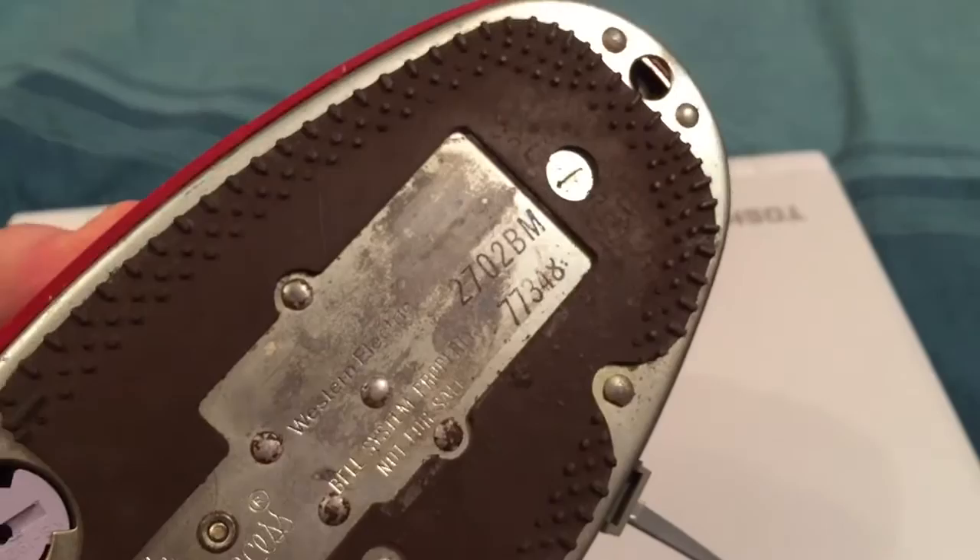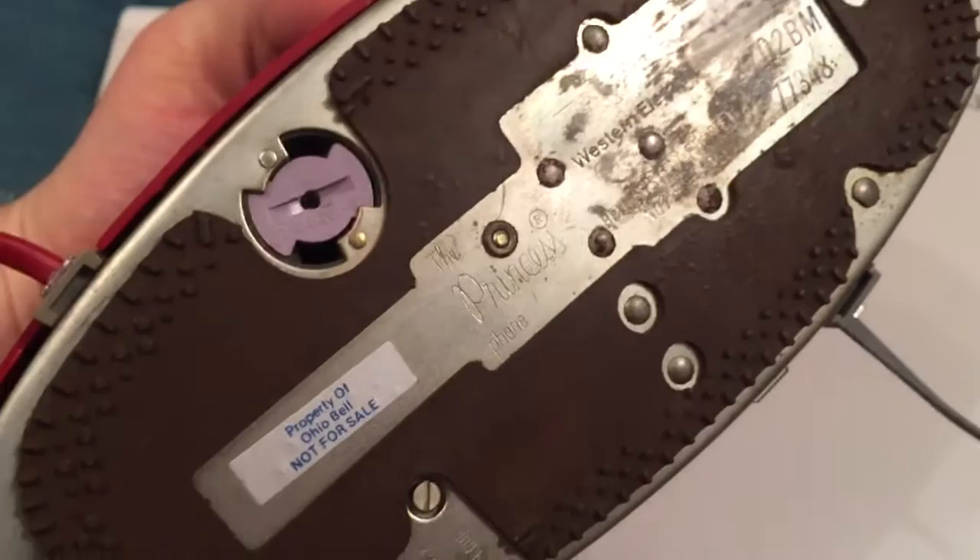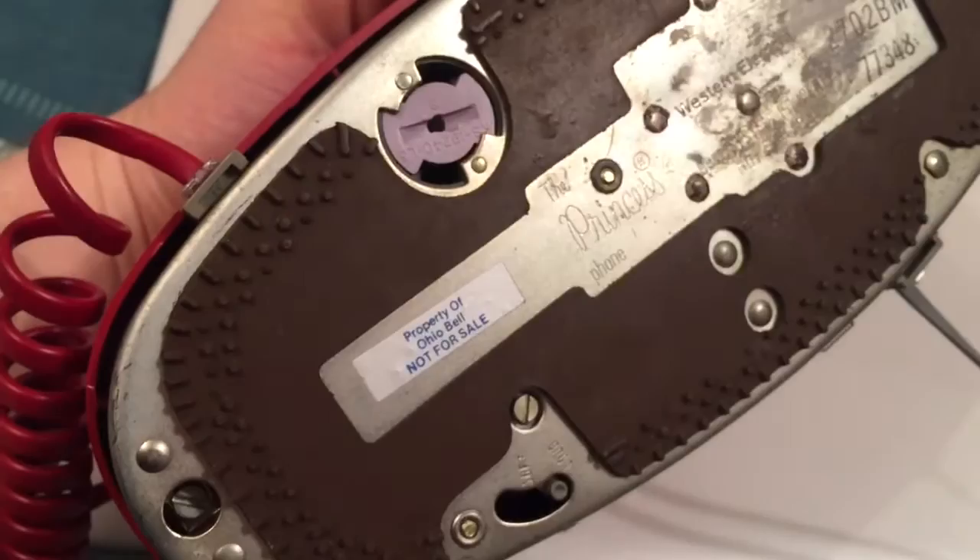Here's the base. It's model 2702BM — the M stands for modular — and it was made in 1977. It says "The Princess Phone, Western Electric, Bell System Property, Not For Sale. Property of Ohio Bell, Not For Sale."